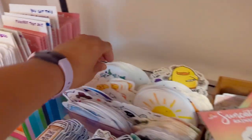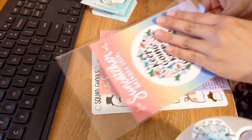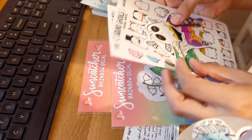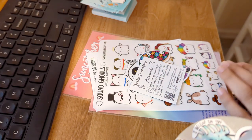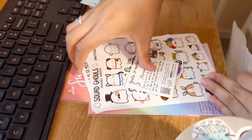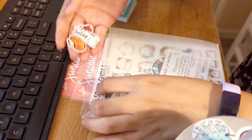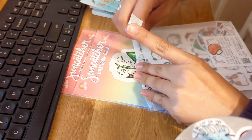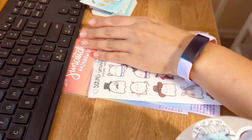Amanda also got two suncatchers — the Lily of the Valley as well as the Keep Going Keep Growing. Here we go: two, three, four, five, six, seven, eight — that's usually how I count it up to make sure I got everything. This looks good, so I can put all of that in the bag, add some freebies, and these are all ready to pack.